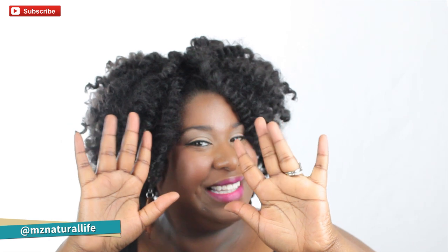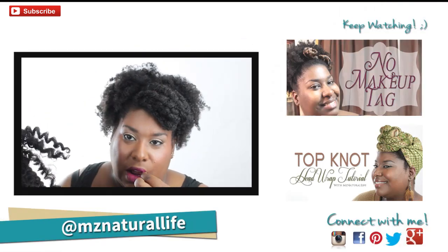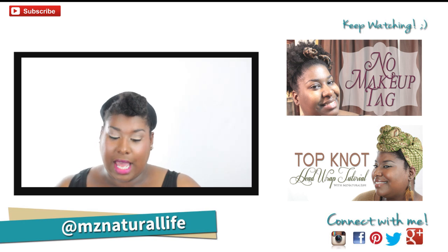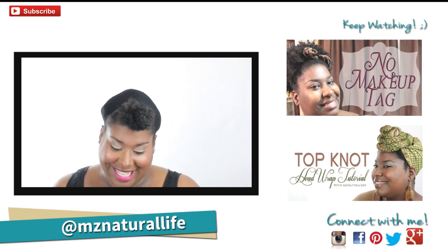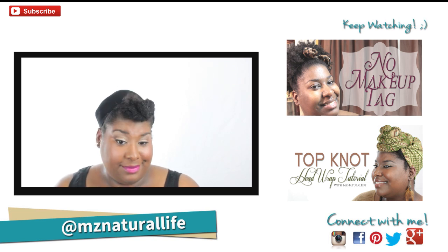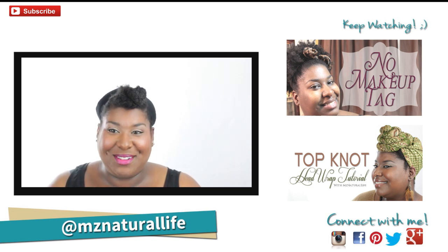Thank you guys so much for watching. Be sure to leave comments in the comment section and let me know how you like it. I will put pictures on Instagram and Facebook, so be sure to follow me there. Don't forget to subscribe, and I will see you guys in the next video. Bye!